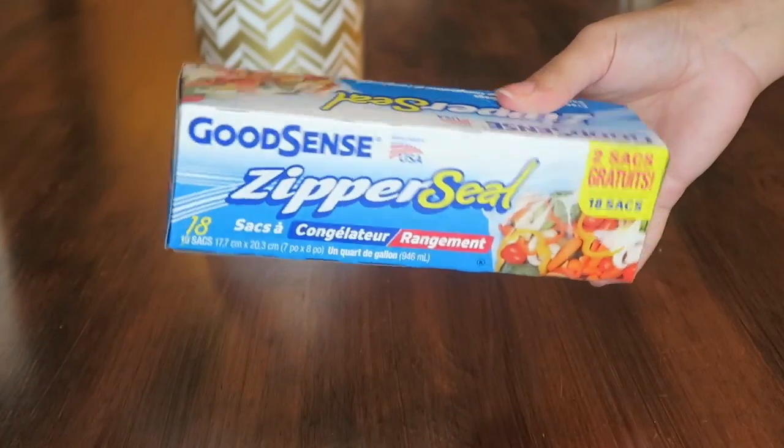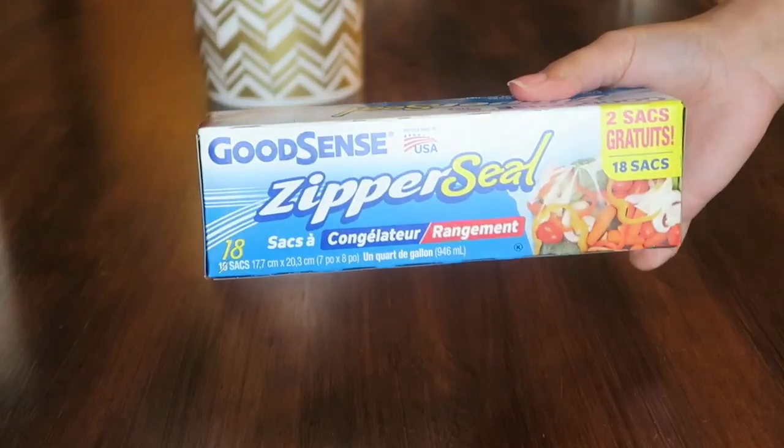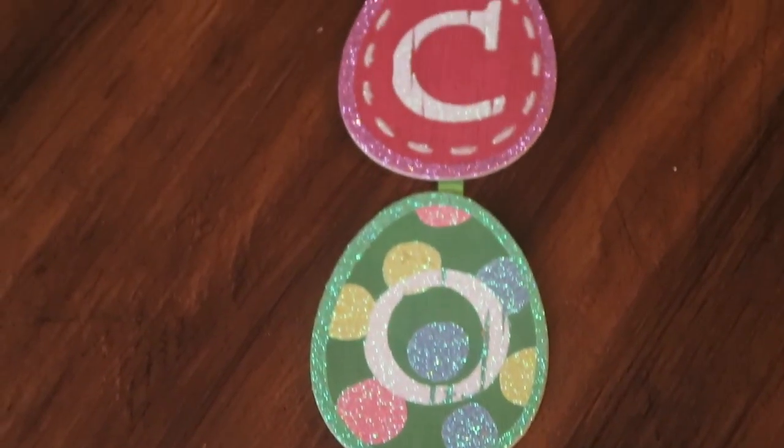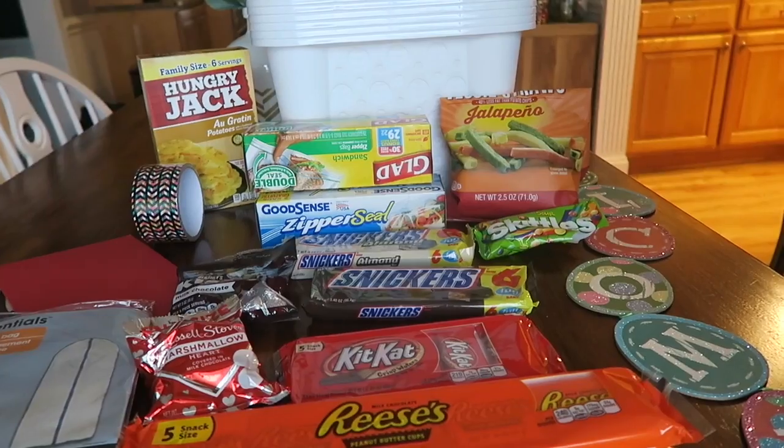I also picked up some of these Good Sense zipper seal quart size bags — these are actually freezer bags. I've never gotten these from Dollar Tree before, so we'll see how they actually work. And the last thing I got was this really cute Easter welcome sign that is going to be hanging next to my front door.